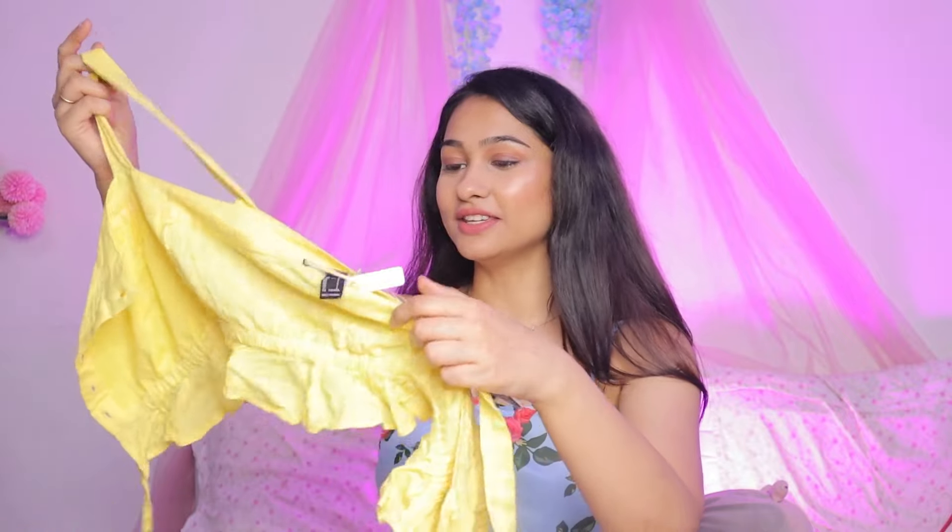The first top is from Forever 21 and it's a yellow color. Even though I like the pattern and the quality, the material — everything is top notch — the only thing I don't like is the fitting.